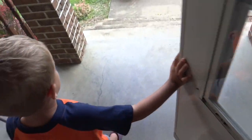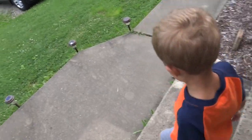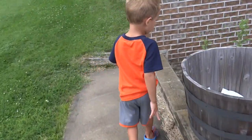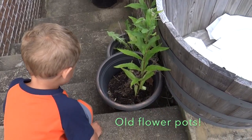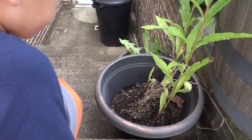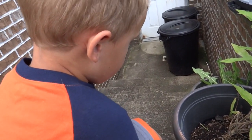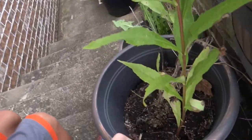Oh, the door's locked. Hey dude, let's see if we can find some bugs. Okay, there's the pots. You think there'll be bugs in there, dude? Yeah. Are we going to dump water? No, we're just going to dump them out and see if there's any bugs in them. Alright, let's get it.